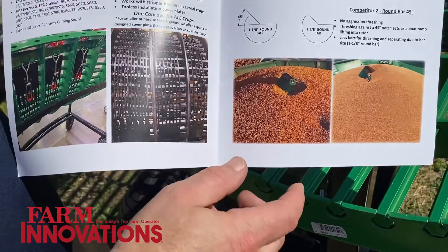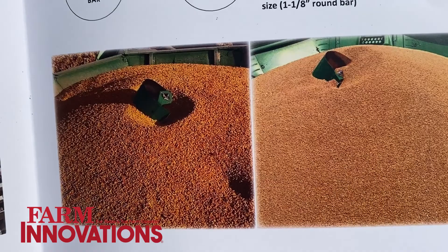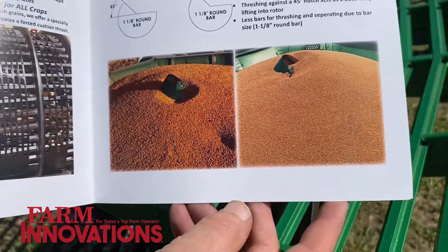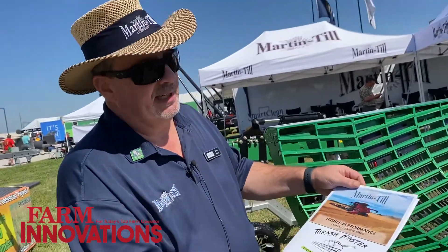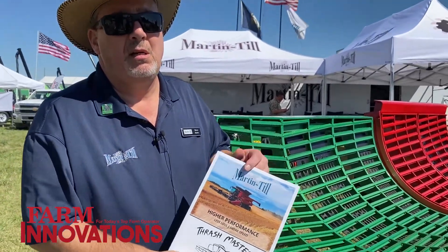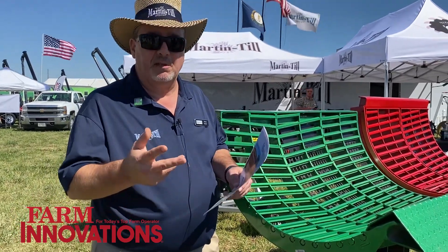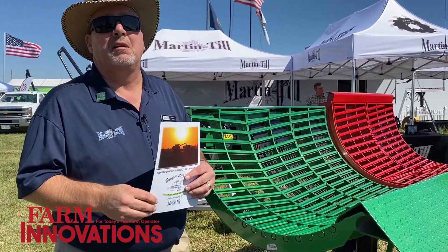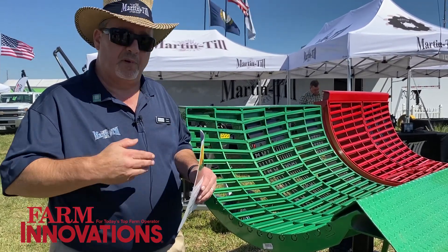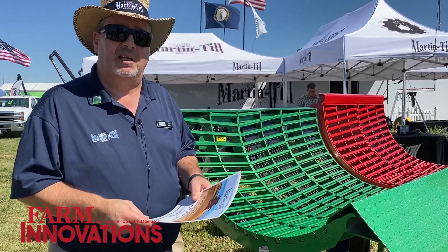You can see from this brochure the grain quality in wheat is just outstanding, but there are a lot of other advantages as well. You can get this brochure online or in our current catalog. You can also talk to your Martin Till rep and we can hook you up with a combine concave specialist that can explain in more detail all the advantages of using the Thrashmaster Concave.